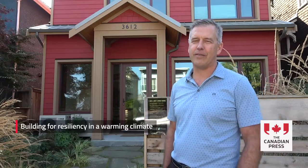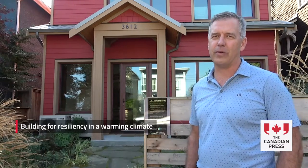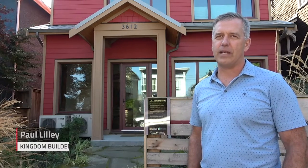We're standing here in front of a home in the city of Vancouver on Point Grey Road that's a Step 5 Net Zero home. We completed the home in 2021.